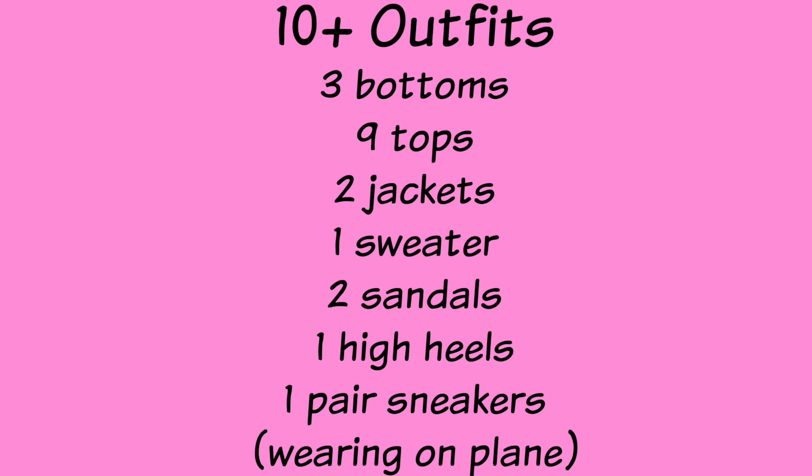In my carry-on, I'm able to bring three bottoms, nine tops, two jackets, one sweater, two sandals, and one pair of high heels. The sneakers I'm going to be wearing with me on the plane. This comes out to 10 outfits that I show you in the video, but it can definitely be stretched out to maybe 13 to 14.